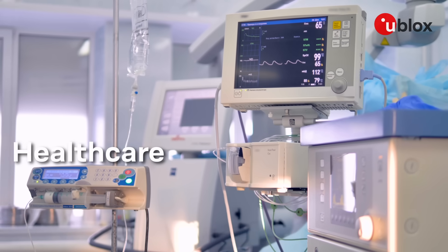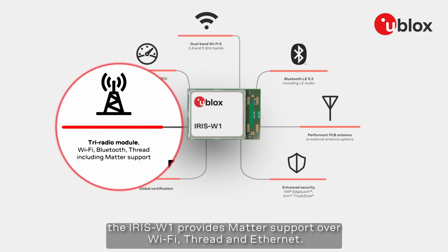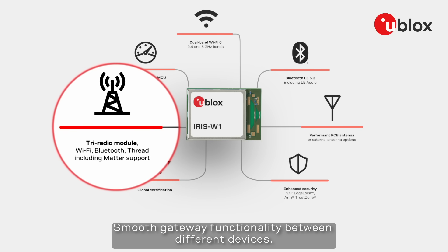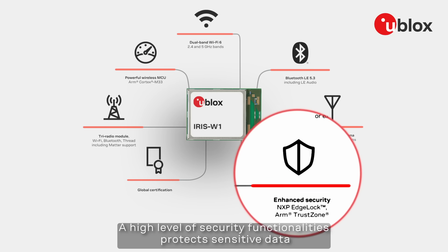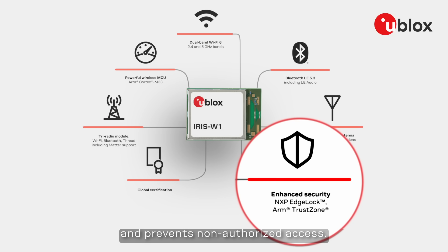Based on the NXP RW612 chipset, the ARIS W1 provides Matter support over Wi-Fi, FRED and Ethernet. Smooth gateway functionality between different devices. Embedded microcontroller running advanced applications at ease. A high level of security functionalities protects sensitive data and prevents non-authorized access.